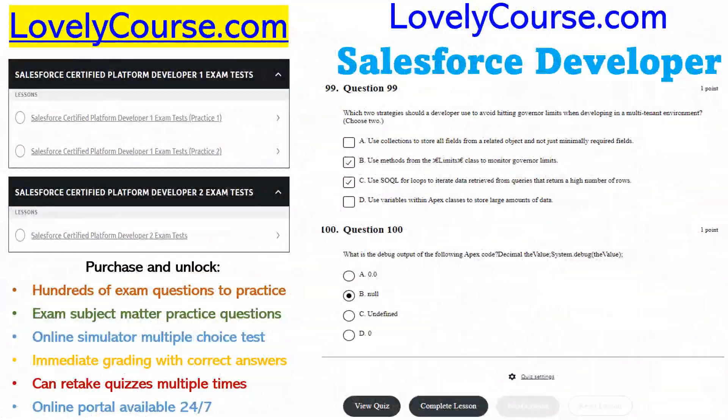If your plan is to get certified as a Salesforce Developer, you're especially going to enjoy — in addition to all the lessons and videos — the hundreds of quizzes for Salesforce Developer 1 and Salesforce Developer 2 that you can practice and take over and over until you master it and you're ready for your actual exam.